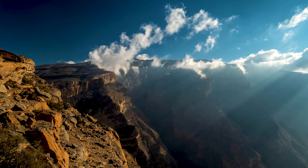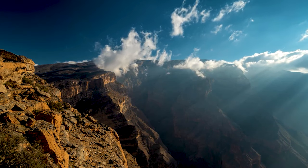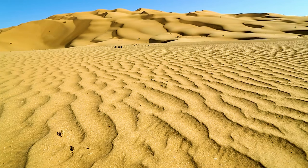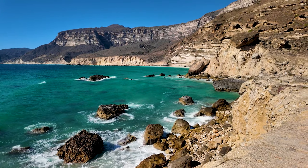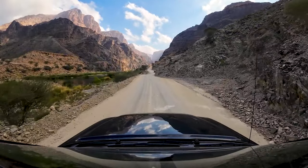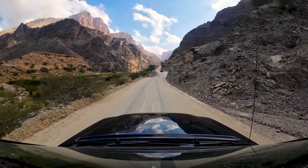Nestled on the southeastern coast of the Arabian Peninsula, Oman is a land of contrasts. From the golden dunes of the Empty Quarter to the turquoise waters of the Arabian Sea, Oman offers a kaleidoscope of experiences for the interested and intrepid traveler.